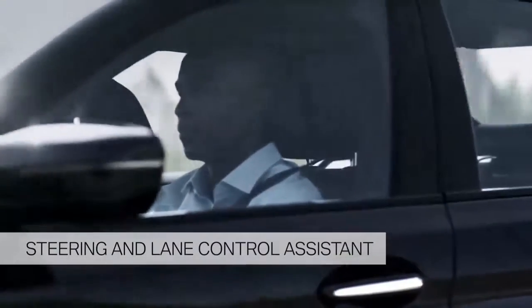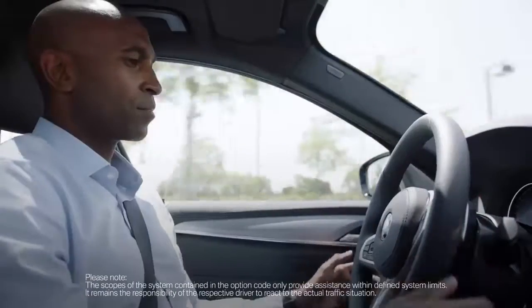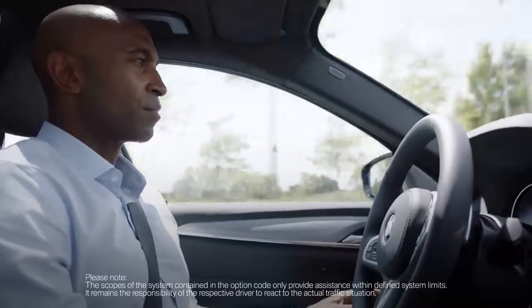A lot of people have been talking about highly automated driving, and a milestone towards this goal is BMW's Driving Assistant Plus. One of its features is the Steering and Lane Control Assistant. This system takes the strain off the driver, especially on highways, offering semi-automated driving when taking over.